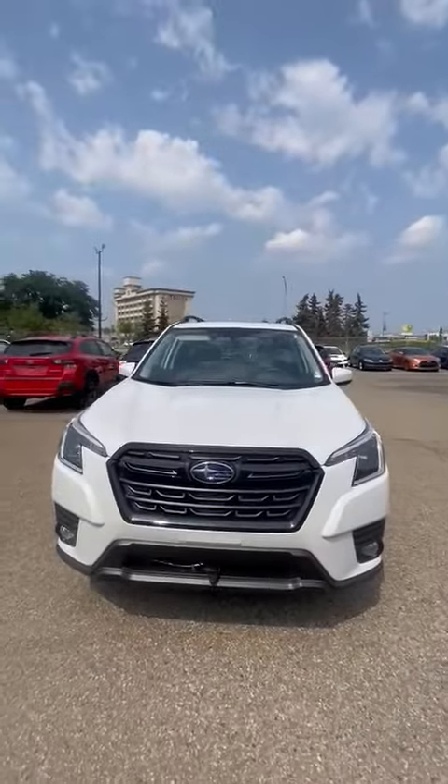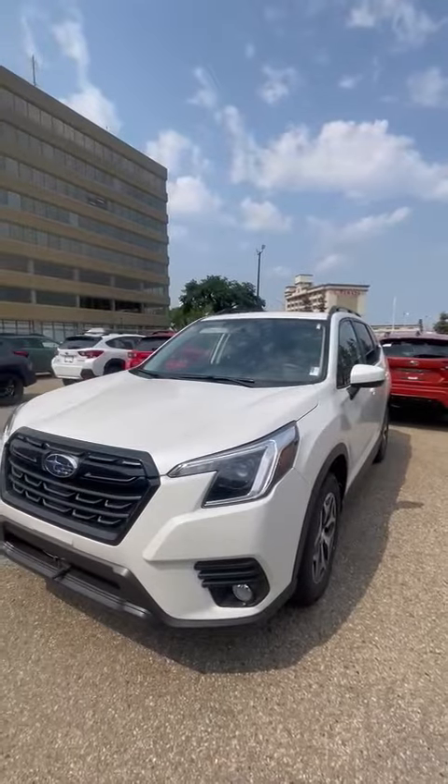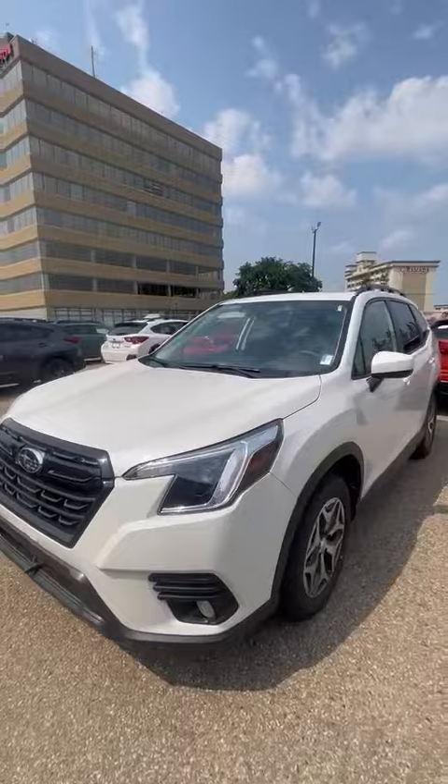Hey Dorothy, it's Riley here with Riley Subaru. Thanks for inquiring on our 2023 Subaru Forester. This is the touring model that you were checking out in white with Subaru's full-time symmetrical all-wheel drive system.